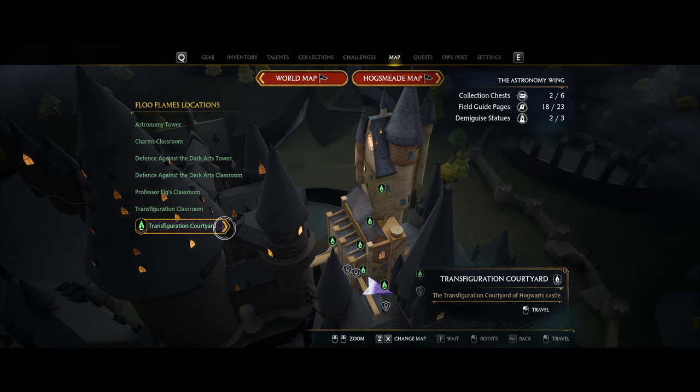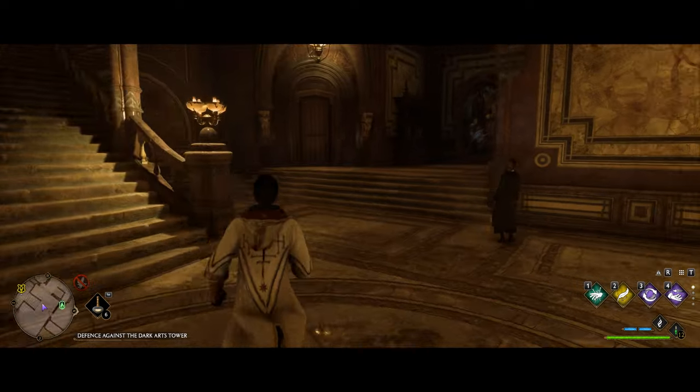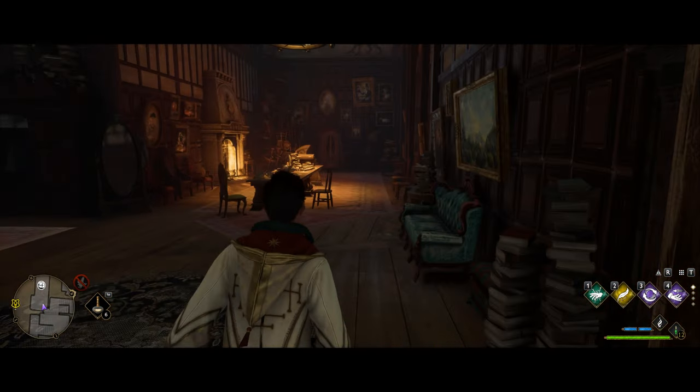Fast travel over to the transfiguration courtyard, turn around, and head through those double doors. Then right up here you'll see a single door — head in there and you'll see the next chest right on the table.